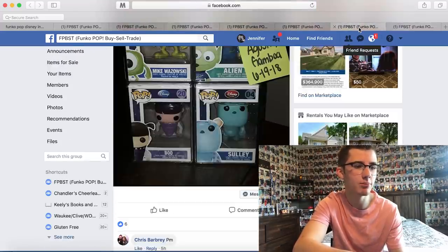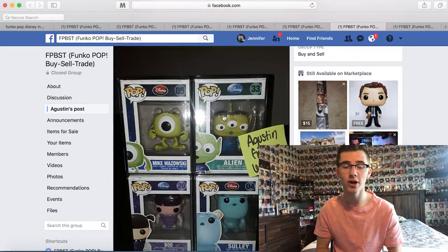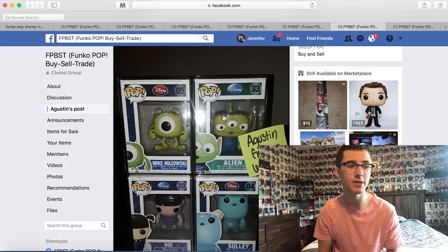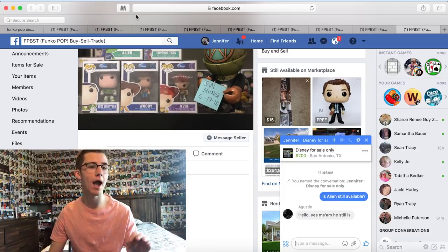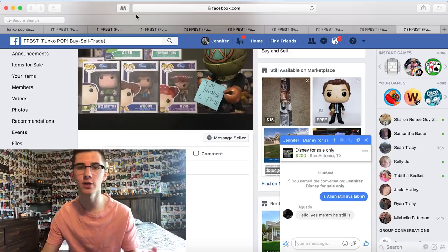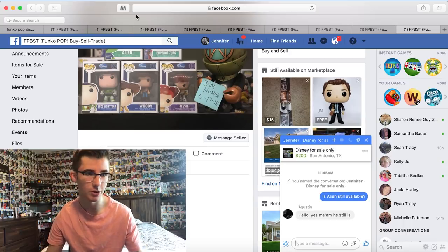We did put an offer in for this Alien right here — that's going to be a super cool one. I really hope that one comes through. We got a response back — it says hello, yes ma'am, he is still available. It says ma'am because I'm on my mom's Facebook account. They don't accept you if you don't have a legit Facebook account, and I got rejected from the group. But my mom's account got accepted because she looks like a legit person. So I'm on my mom's Facebook account.